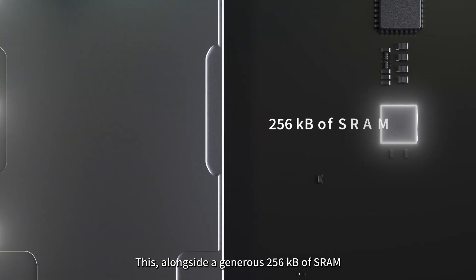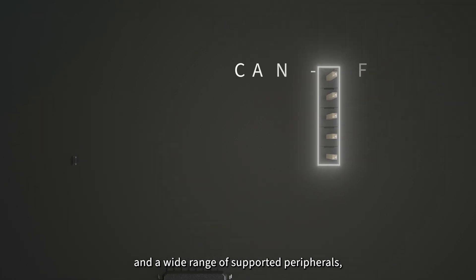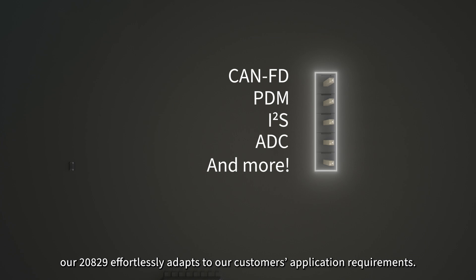Alongside a generous 256 kilobytes of SRAM and a wide range of supported peripherals such as CANFD, PDM, I2S, and more, our 20829 effortlessly adapts to our customers' application requirements.